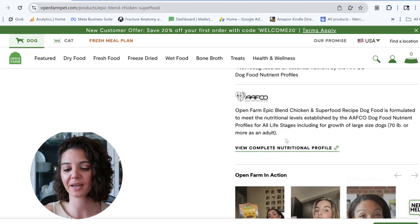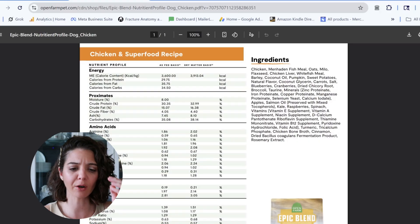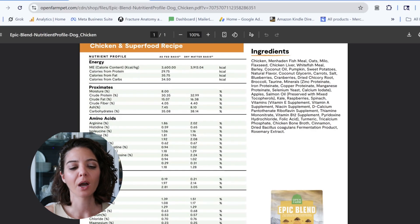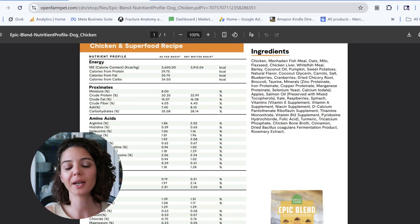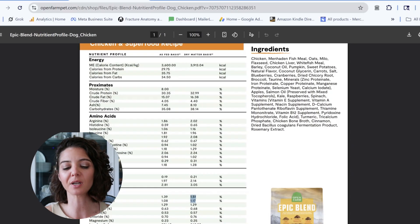We're going to skip past the guaranteed analysis and click on their nice expanded nutrient chart — I really like it, it lays everything out for you nice and easy. Protein at 32.99% is in excess of the optimal range for an adult. Fat at 16.38% is optimized, so they get a point for that — bringing them up to four points. That's two points for the ingredient list, one for the feeding guide, and now one for an appropriate fat level. Fiber at 4.4% gets a point, bringing them to five.